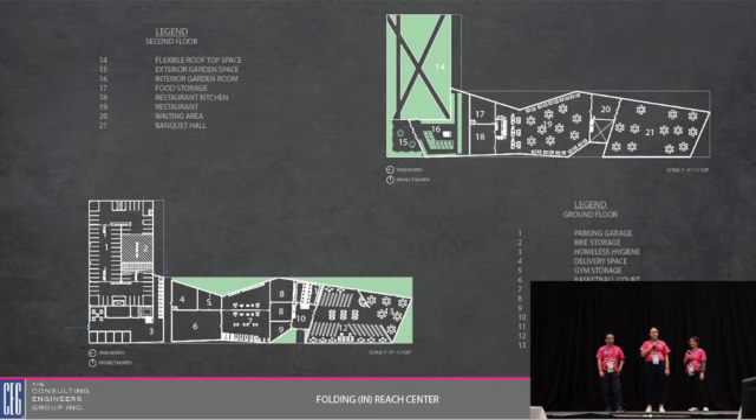Our second floor houses the most primary space of our concept — the flexible roof space area. In the summertime we can house different activities, as well as in the wintertime. Connected to this, we have a garden and greenhouse which can house vegetables and fruits that can be used in the restaurant to the right-hand side. On the right-hand side on the southern part, we also have a banquet hall which can be rented out for private events.